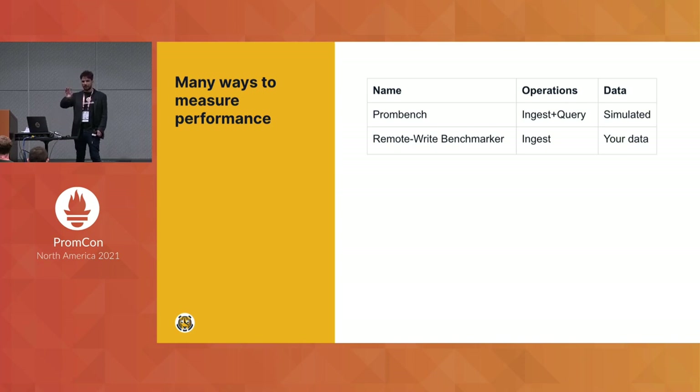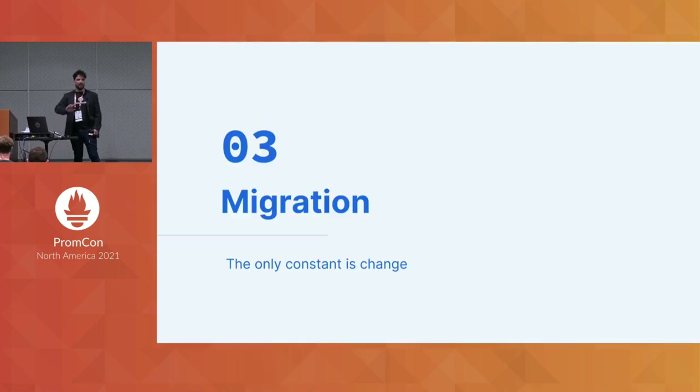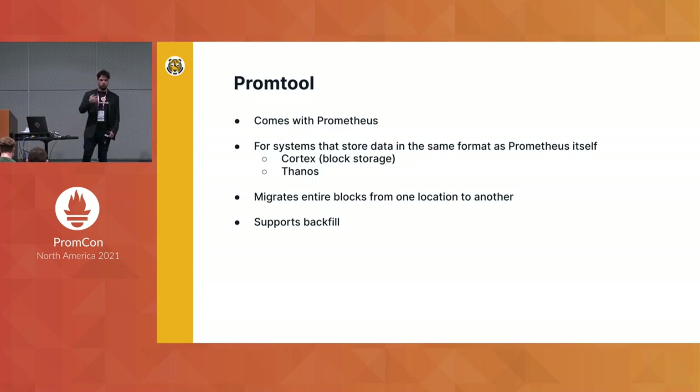At the end of the talk I'll have URLs to all of these tools. The last part is migration, because once you pick a system, sometimes you will need to change your mind — things happen. The first migration tool comes with Prometheus itself: it's called PromTool. It applies to any remote storage system that writes data in the exact same format as Prometheus, specifically Cortex using block storage and Thanos. It supports backfill, so given current data you can migrate data from a previous time period, which is important when starting up a new system.